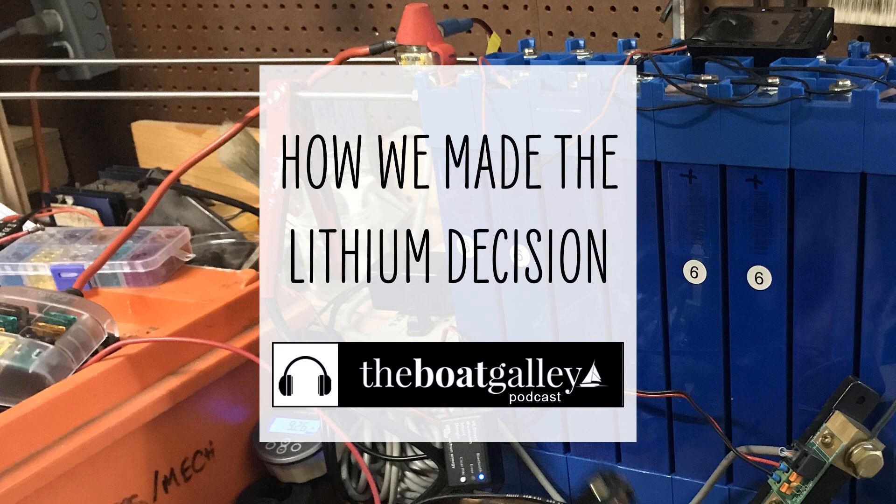The question about what batteries to get for your boat is not as simple as it might seem. Hi, I'm Nika Waters and welcome to the Boat Galley podcast. Today I'm sharing some of the background behind our recent decision to switch to lithium batteries.